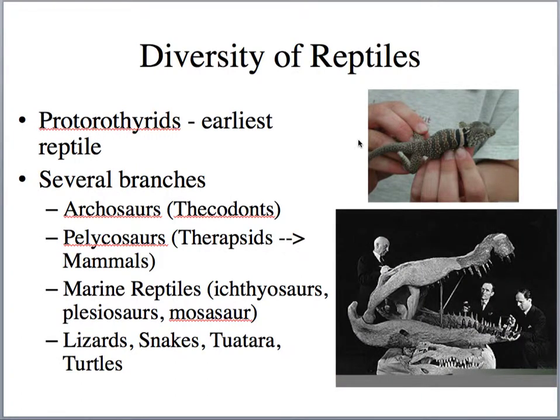In terms of diversity of reptiles, recall that reptiles started from a common ancestor, a protorothorid. There's a branch called the archosaurs — the archosaurs are going to be the dinosaurs, the birds, and the crocodiles. They're also called the thecodonts, meaning socket tooth. Their teeth are pretty much the same shape but different sizes. Then there are the pelycosaurs — the synapsids — which eventually became the therapsids and eventually the mammals.